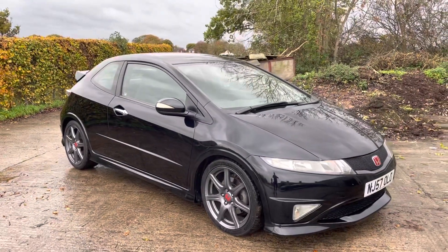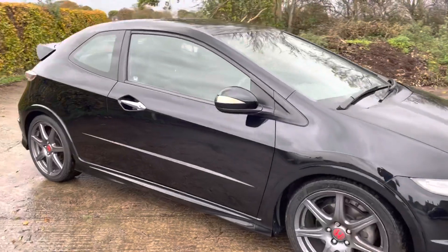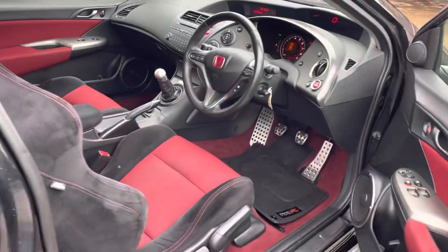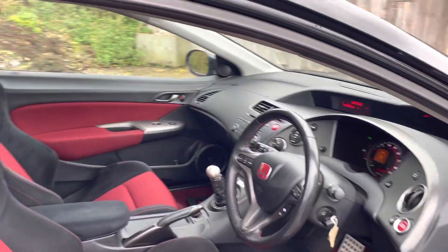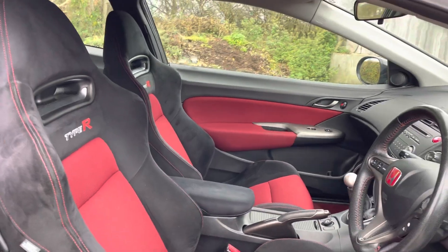Also worth noting, it's had two new front tyres — they are matching Kumho tyres, which are a good mid-range tyre. Inside, it's a lovely two-tone black and red Alcantara interior, and the seats are very supportive.